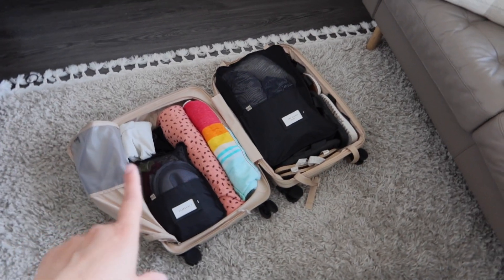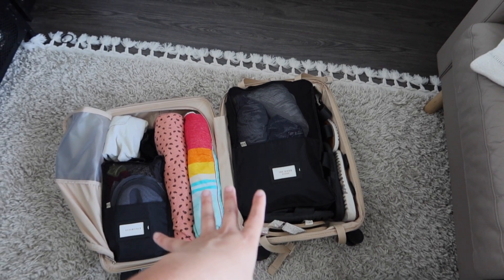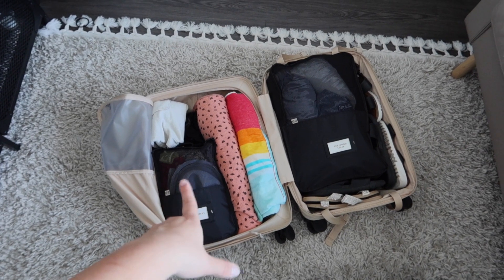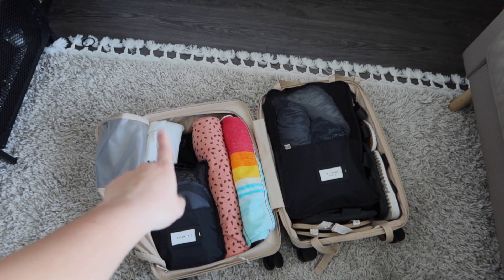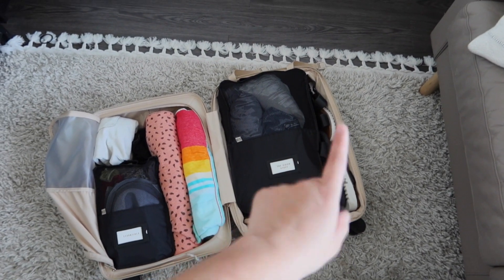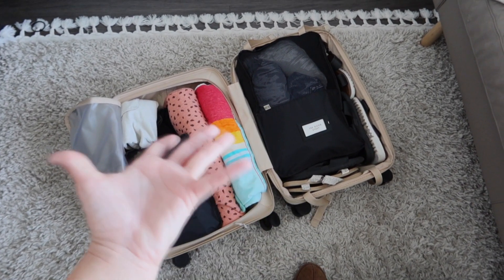I've almost completed the packing and it's absolutely crazy how much can fit in these packing bags. This is all the clothes I brought, and these are all the bathing suits as well as underwear and bras. It literally all fit in here and I was able to fit two beach towels, a whole tote bag, my socks, and three different pairs of sandals. If you haven't been convinced yet to start packing with packing cubes, I hope this is your sign.